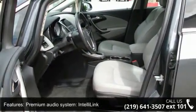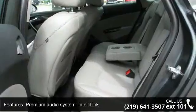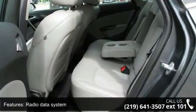Additional features include air conditioning, automatic temperature control, rear window defroster, power steering and power windows.